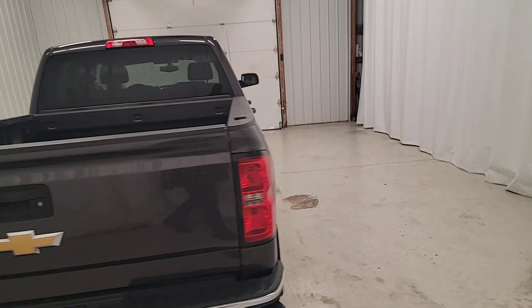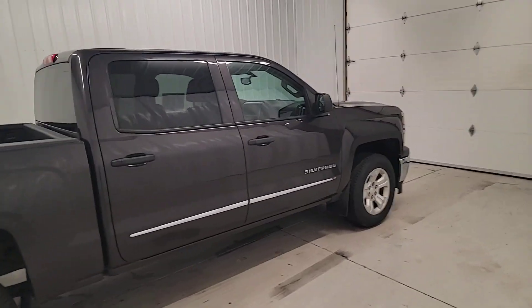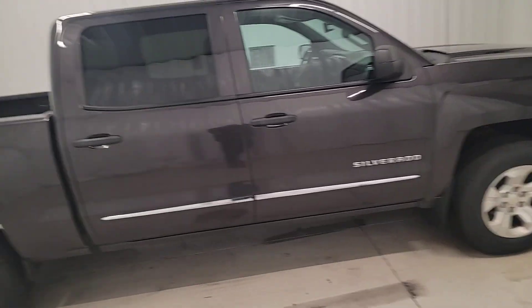The following are some of this vehicle's highlighted options: keyless entry, premium sound system, satellite radio, fog lamps, remote engine start.